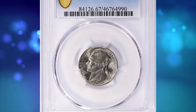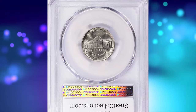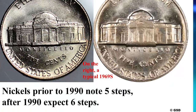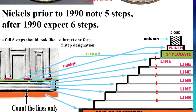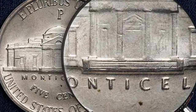Starting with the 1991 D Jefferson Nickel with Full Steps. In numismatics, the term 'full steps' refers to the quality of the steps on the reverse side of a Jefferson nickel. A coin with full steps exhibits well-defined and complete steps on the Monticello building. The step details are critical in determining the coin's overall condition and can impact its value.